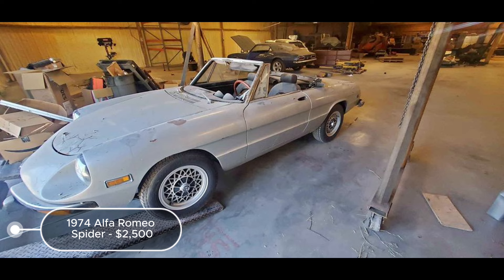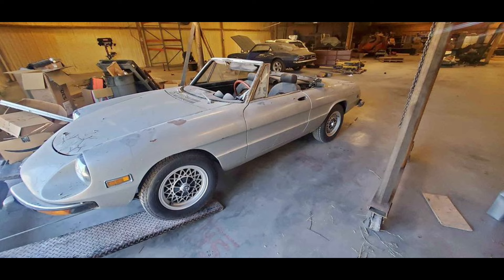The absence of a title, offering only a bill of sale, may complicate ownership transfer and registration. Despite this, the car's solid structure and completeness make it a promising starting point for enthusiasts dedicated to reviving a classic Alfa Romeo Spider.